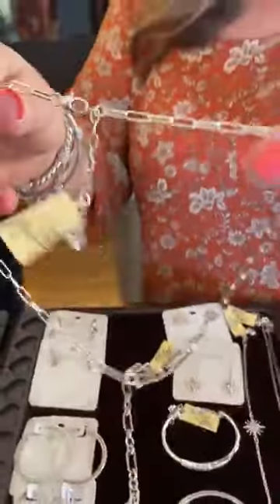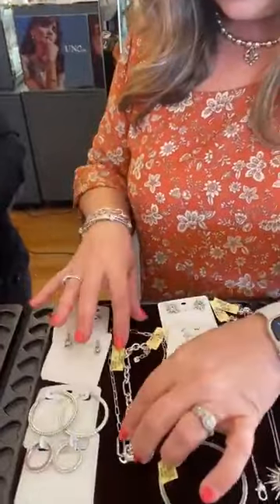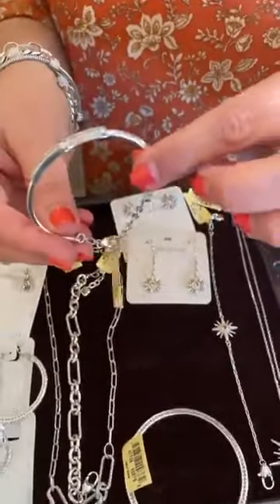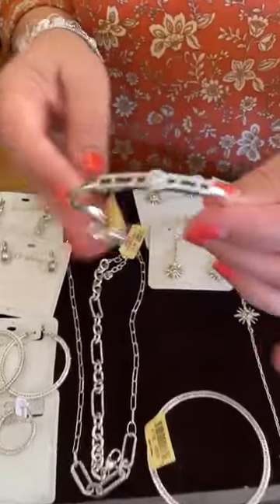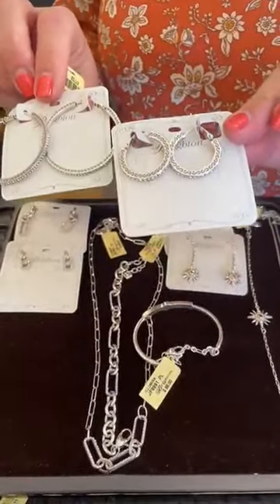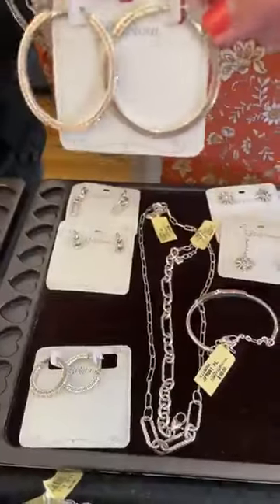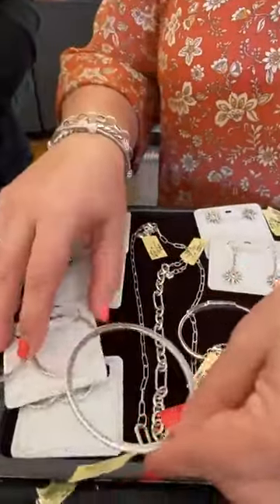The Illumina necklace has the paper clip look which is so popular — great for holiday or a wedding — and it's $148. We also have the bracelet with the bar look which is stunning at $88. For hoop earrings, the smaller hoop retails at $62 and the larger hoop is $78. We also have this great bangle at $78 — you can layer these bangles and have so much fun.